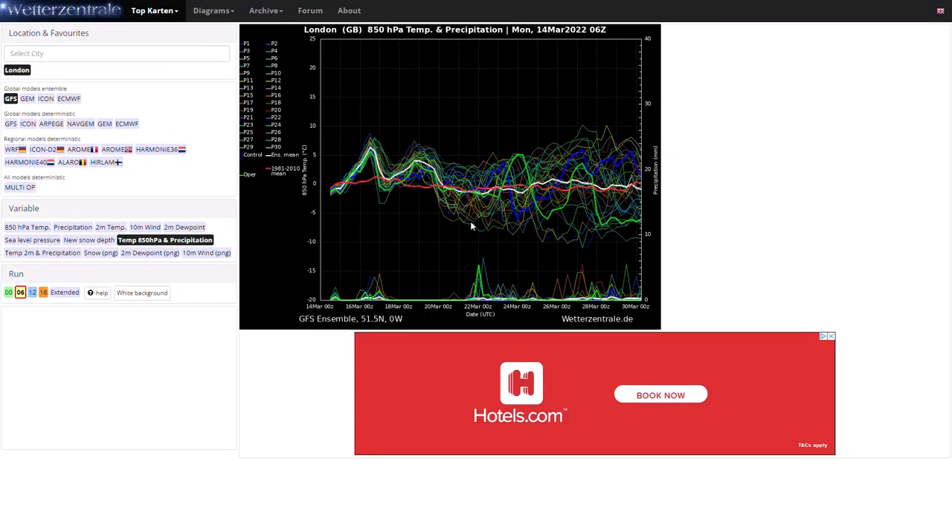Looking at the GFS ensembles — there is a massive spread in members. Currently around freezing, rising significantly above average by Wednesday-Thursday time with milder conditions, though precipitation will hold temperatures down somewhat. We stay well above average all the way to around the 19th-20th of March before the ensemble mean returns to the 1981-2010 climatological average, staying there through the end of March. There are some real cold runs appearing and also some quite mild runs — it all depends on the orientation of high pressure bringing southerly/southeasterly winds versus east to northeasterly winds. Westerly winds look unlikely over the next couple of weeks looking at the deterministic operational runs.